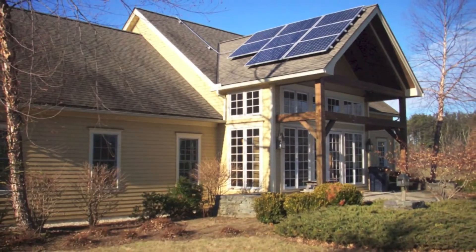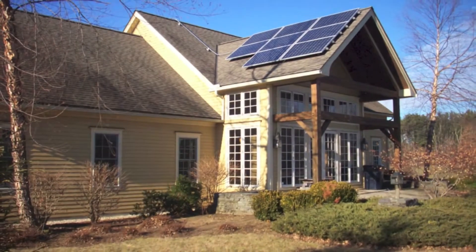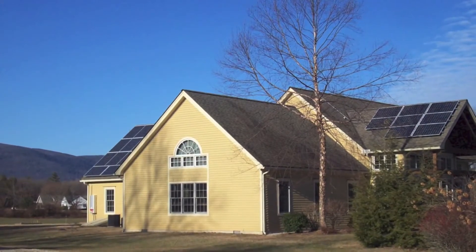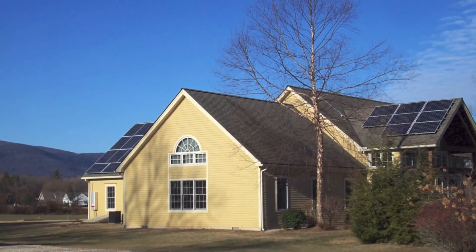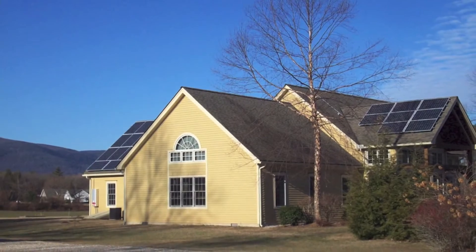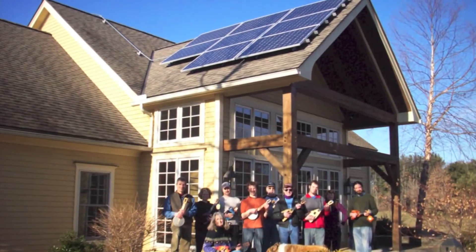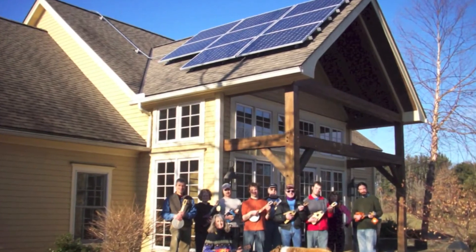Everybody is driving by and saying, "Wow, congratulations. How do you like the solar panels? They look great. I've always thought of that, but what's involved?" We actually took photographs for our annual music trade show, just to show people what the building looked like, what our crew looked like, and most of all to see the new solar installation.